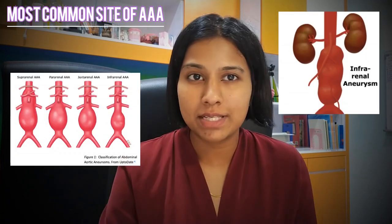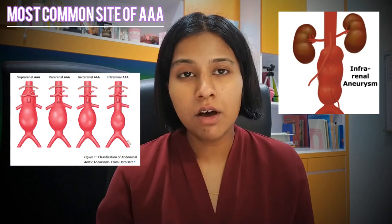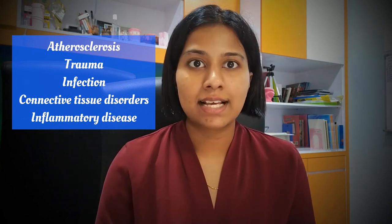The most common site for AAA to occur is between the renal and the inferior mesenteric arteries. Five percent can sometimes involve the renal or visceral arteries. The etiology of abdominal aortic aneurysm is largely unknown, but possible causes include atherosclerosis, trauma, infection, connective tissue disorders like Marfan syndrome and Ehlers-Danlos syndrome, or inflammatory diseases like Takayasu's aortitis.